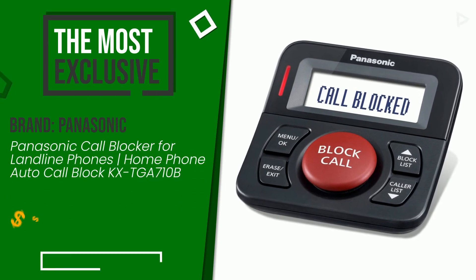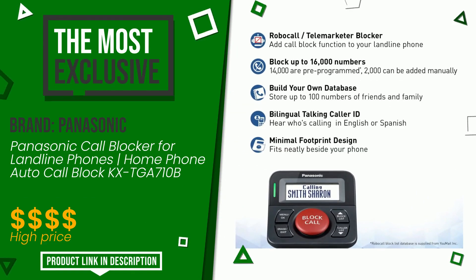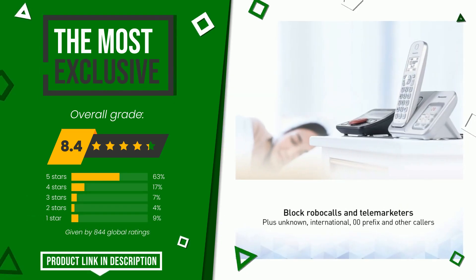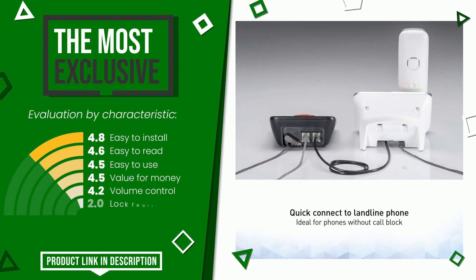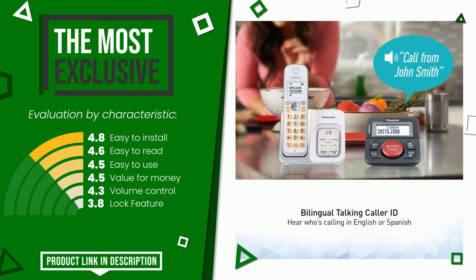The final grade assigned to this product by Panasonic is 8.4 out of 10. It is currently the most exclusive of this selection. It is highly valued for these characteristics: easy to install, easy to read, easy to use, value for money, volume control, and lock feature. If you are interested in this product and want to know more about it or simply want to know its price, click the link at the bottom of the video description.